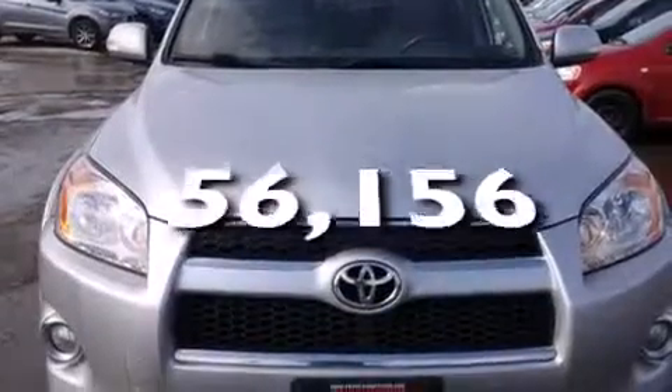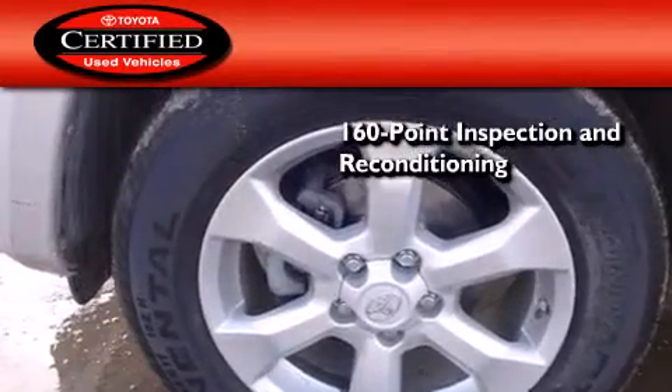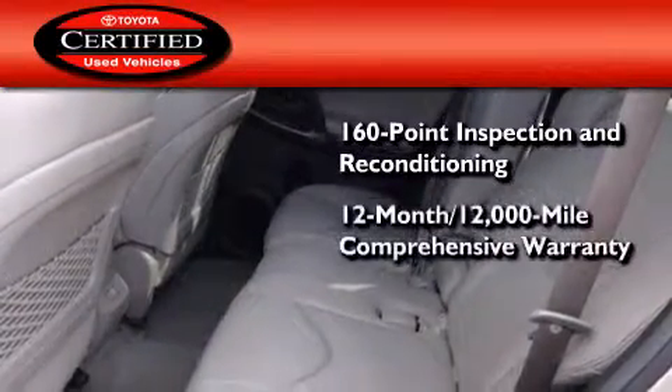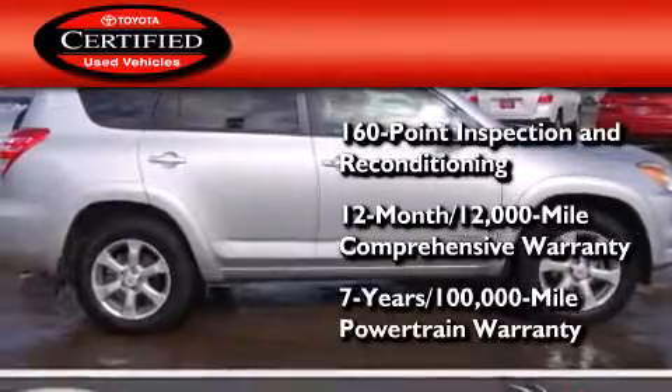This vehicle has fewer than 57,000 miles on the odometer. Toyota's certification includes a 160-point inspection and an extensive reconditioning process, plus a 12-month, 12,000-mile comprehensive warranty, and a 7-year, 100,000-mile powertrain warranty.